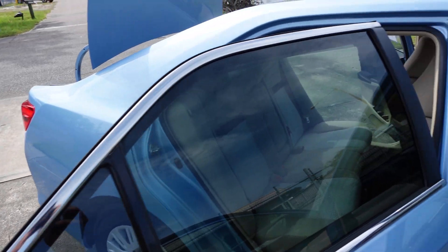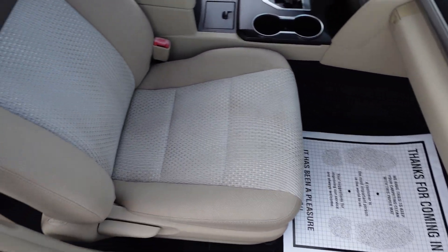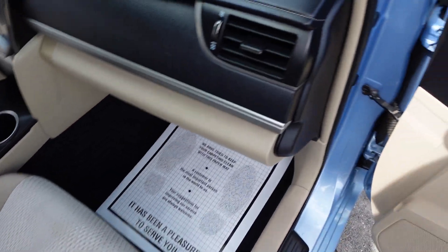New tires in the back, and a smoke and pet free interior with a nice two-tone black on tan. Power options include windows, locks, mirrors, and seats.